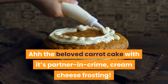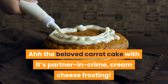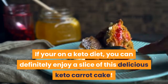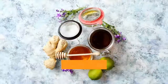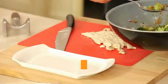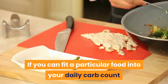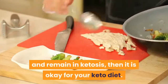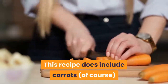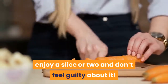The beloved carrot cake with its partner in crime, cream cheese frosting. If you're on a keto diet, you can definitely enjoy a slice of this delicious keto carrot cake. We must remember that keto is a metabolic state, not an ingredient. If you can fit a particular food into your daily carb count and remain in ketosis, then it is okay for your keto diet. This recipe does include carrots, of course, and if it fits in your macros, enjoy a slice or two and don't feel guilty about it.